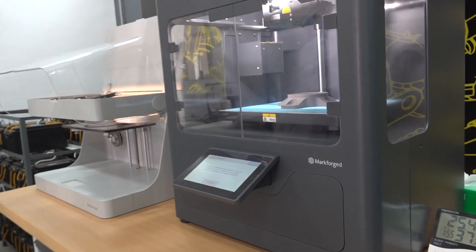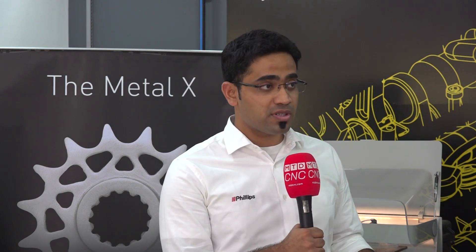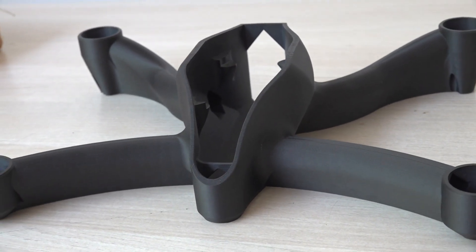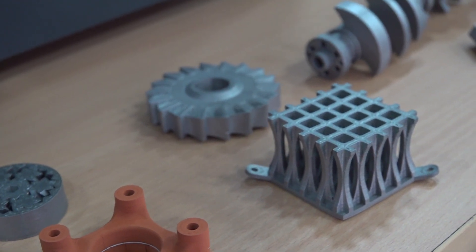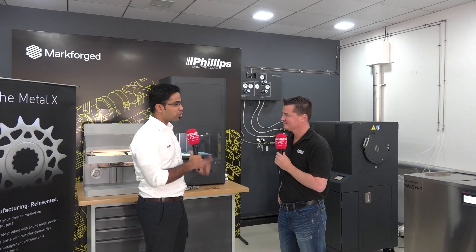3D printing or additive manufacturing is a technology that complements the conventional manufacturing process. The composite and metal 3D printers from Markforged can hand-hold the conventional manufacturing industry in the right way. With composites, we can replace some metal parts — soft jaws, robotic arm end-of-arm tooling, fixtures, even drones. With metals, you can print copper, tool steels, stainless steels, and Inconel — an exciting range of materials available on Markforged metal and composite printers.